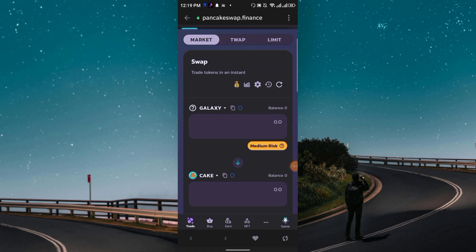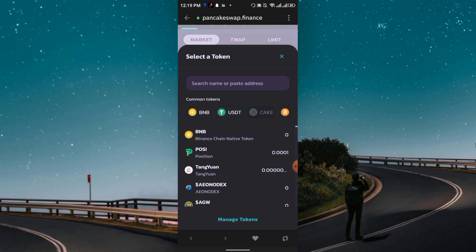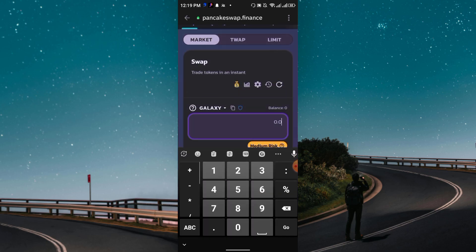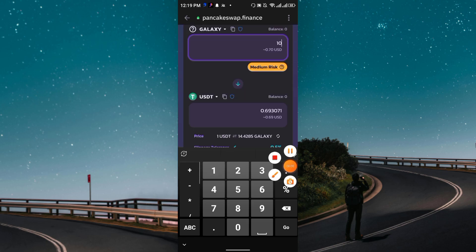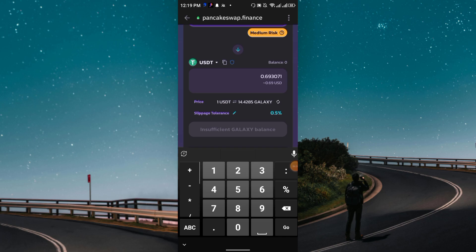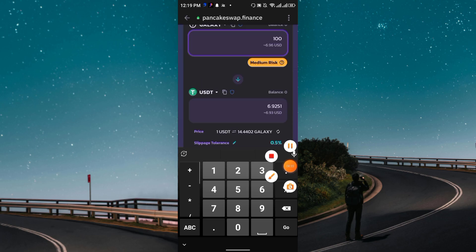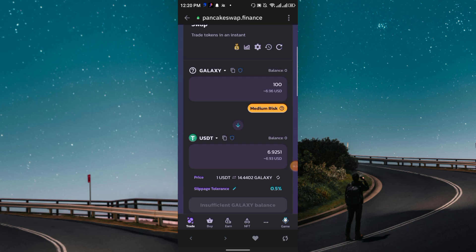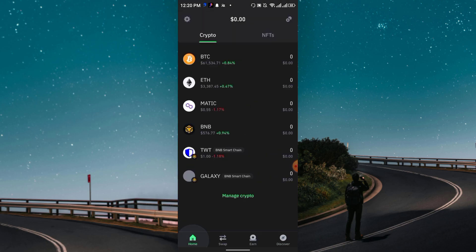In PancakeSwap, choose USDT as the output token. As an example, 10 Galaxy tokens are worth 0.69 USDT, and 100 Galaxy tokens are worth 6.9 USD. The more Galaxy you have, the more you can swap. Galaxy is fully listed on PancakeSwap.